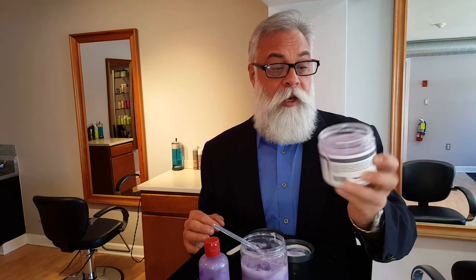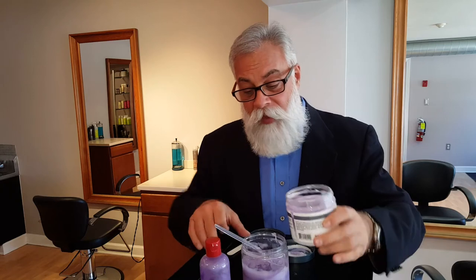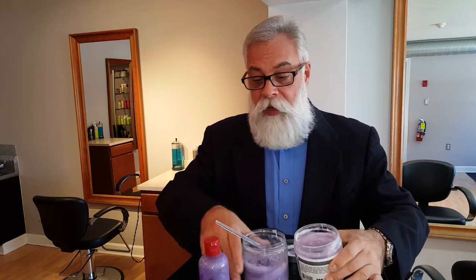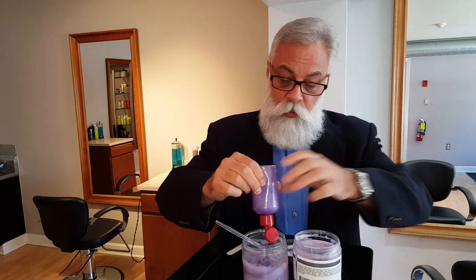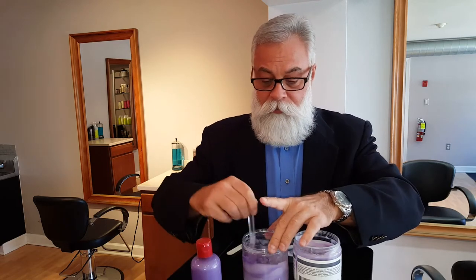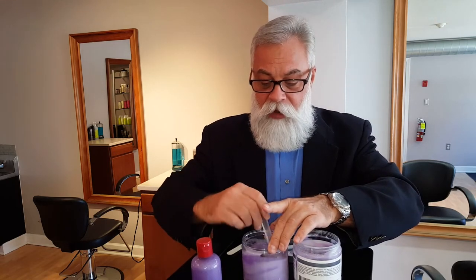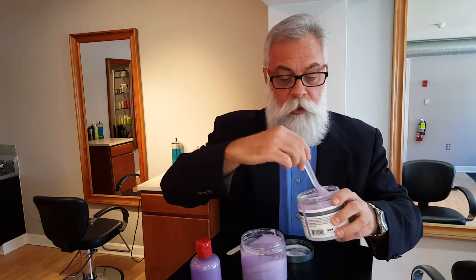I buy this particular coconut co-wash — it's in all the stores and beauty supply stores. I empty half of it into another jar, then I take my favorite purple, violet conditioner that you can find in most department stores and beauty supply stores, and I add it to the coconut co-wash. Then I stir it up, and it makes a very lavender-y, violet-y colored product that you will use every day.